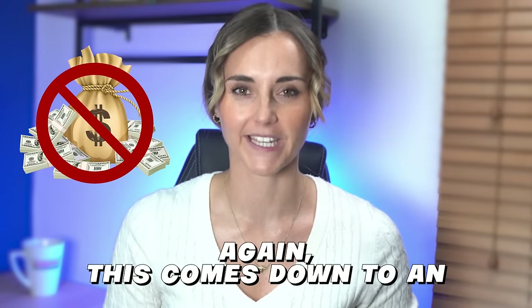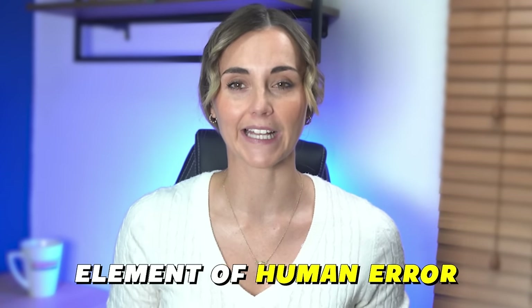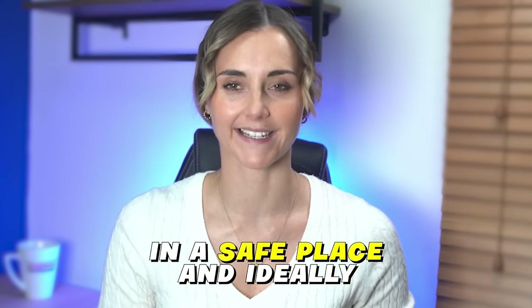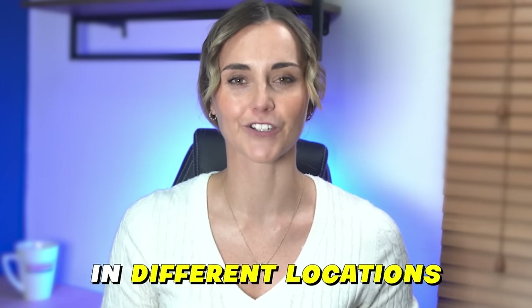But if you somehow lose all of your cards, then you will lose access to all of your funds. This comes down to an element of human error — you need to store your backup cards in a safe place and ideally in different locations. If you lose your phone, that's fine. The phone doesn't hold any crypto, so all you need to do is tap your card or backup cards onto another phone and you'll be able to access everything. Overall, the backup option for me comes in at an 8 or 9 out of 10.